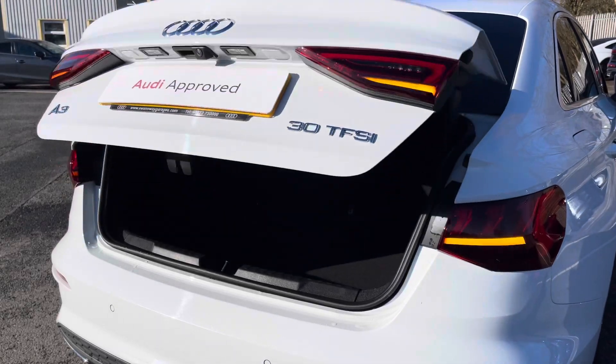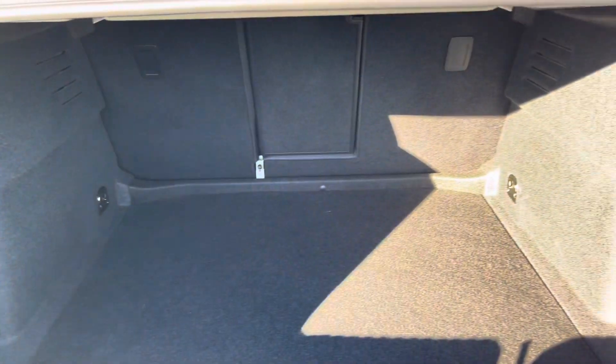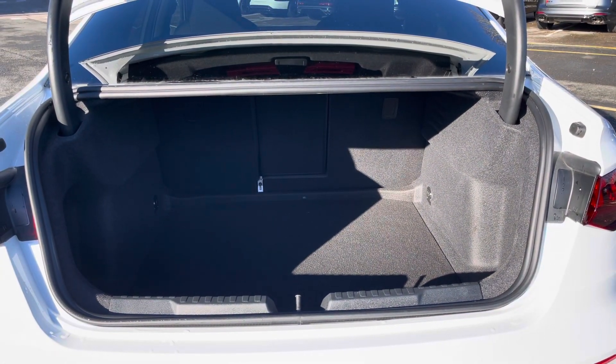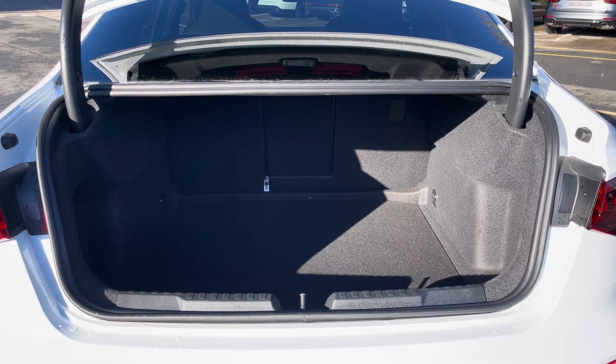There's also the rear privacy glass and eye-catching dynamic rear indicators. The boot easily opens with just a press of a button on your keys and leads to a relatively large and spacious boot for a car of this size with 425 litres of capacity — plenty of space for your everyday needs.